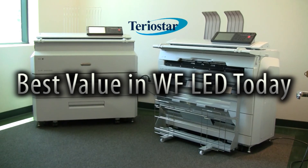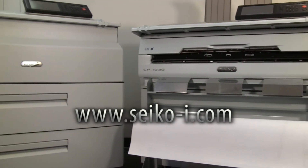Want to learn more? Visit us at www.seiko-eye.com.